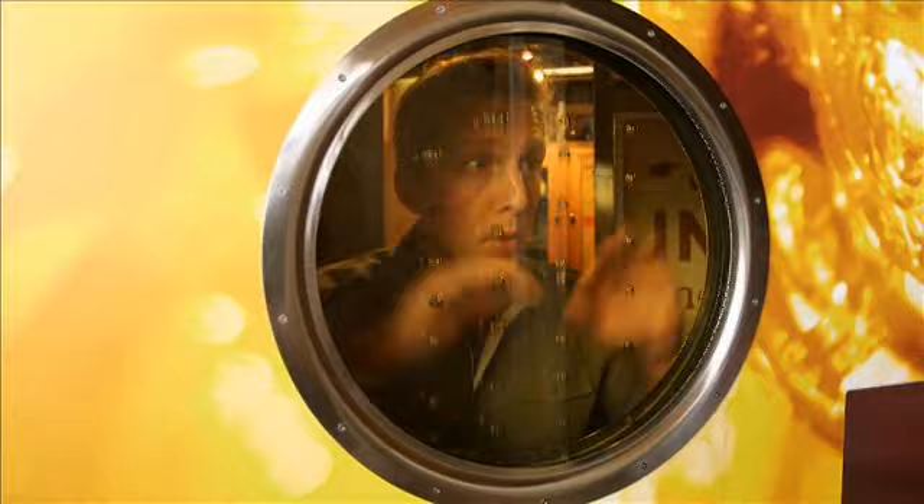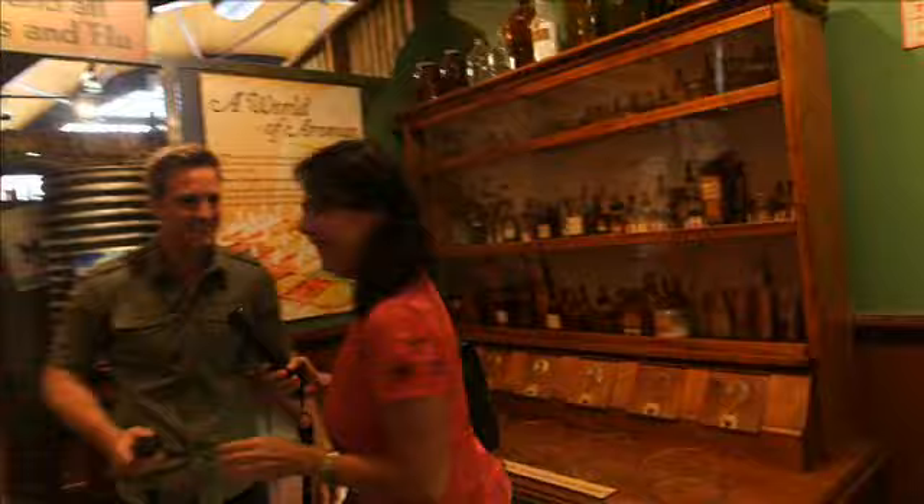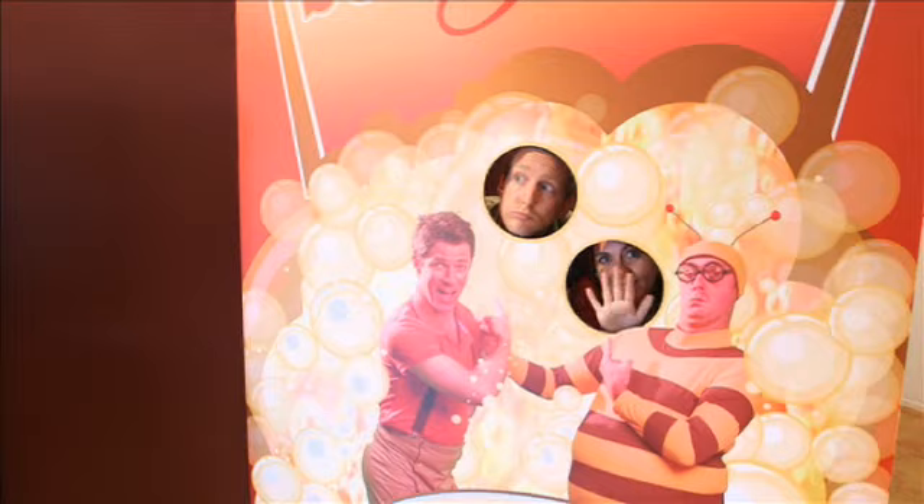It all went swimmingly. With so many wonderful things to see, I was feeling quite bubbly. Oh, Aaron. Oh Aaron, you didn't. That's just... It wasn't me.